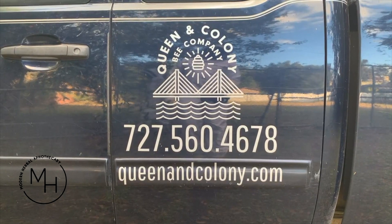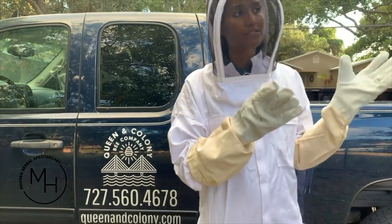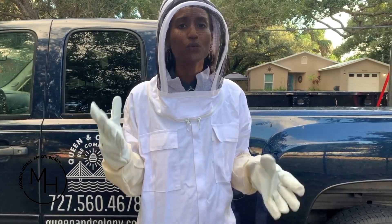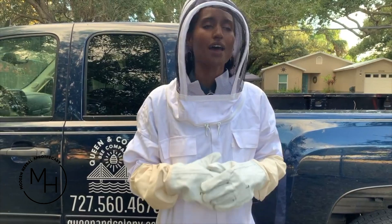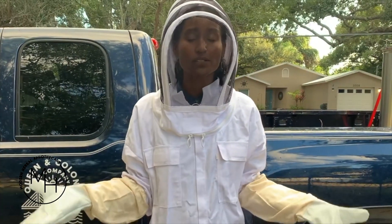I just wanted to give a quick thanks to our collaborators on the honey — it's Queen and Colony. These guys are amazing, Josh is amazing. This is a company that comes and helps us maintain our hives here at Modern Herbal. We wanted to make sure we were doing our own honey so we could ensure the purity and make sure it was as super local as possible, and we are going to be having that at the shop.